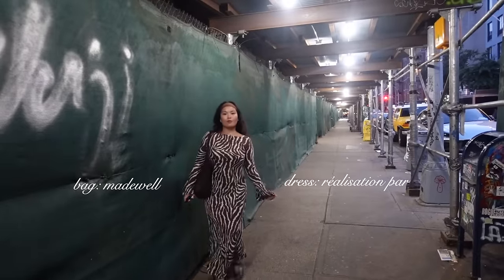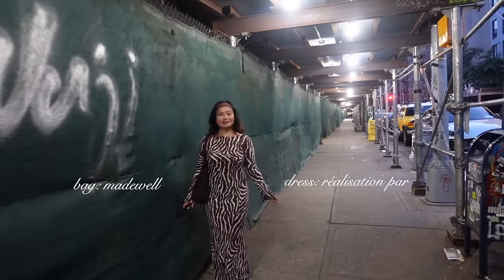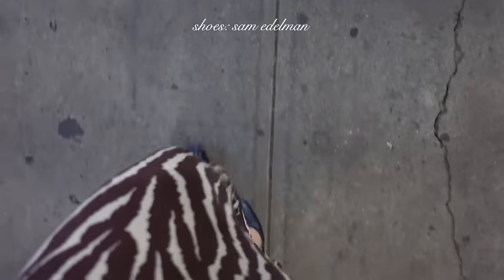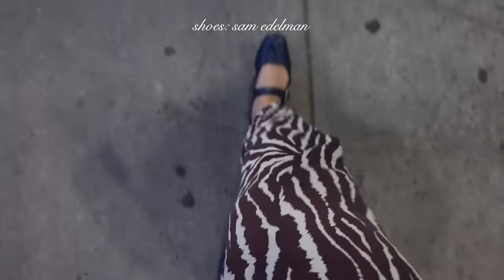Ended the night in my favorite dress from Realisation Par — I find these dresses very flattering on my body type. I was wearing my comfiest flats because I knew I was going to be walking a lot tonight.